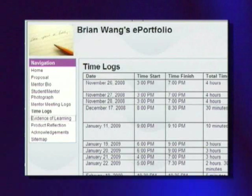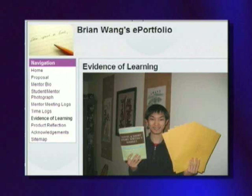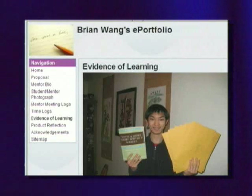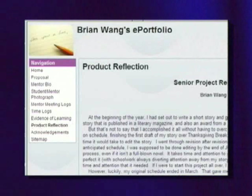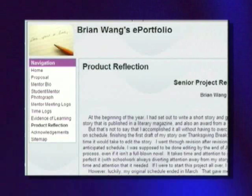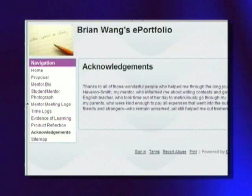Evidence of learning can take many different forms. In this case, it was document files of the actual writing of short stories that the student wrote. A product reflection involves thinking about how you could improve for next time, what you learned from your project, and what you learned from your mentor. We have some guiding questions to help you write your reflection piece. And finally, an acknowledgement page where you get to thank people that have helped you complete your senior project.